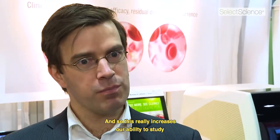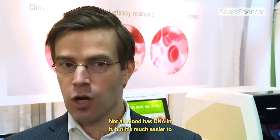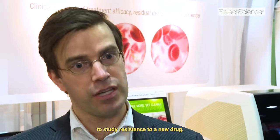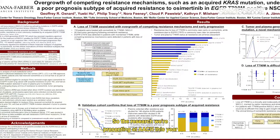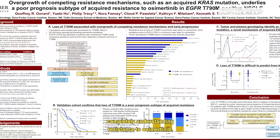This really increases our ability to study resistance. The fact is it's easy to collect blood — not all blood has DNA in it, but it's much easier to collect a large scale of specimens that allows you to study resistance to a new drug. The research we're presenting at AACR this year is about revisiting that question of more completely understanding resistance to osimertinib.